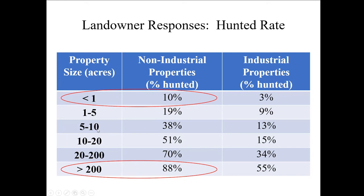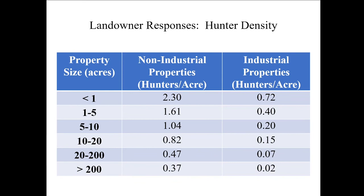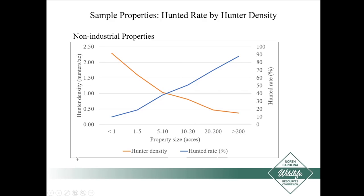For hunter density, the same axis applies with properties getting larger going down, but this is the opposite effect. As properties are smaller, hunter density is larger. These are not 2.3 people hunting at once — the survey question was how many hunters throughout the year do you allow on your property, so it was an annual hunter density. As property size gets larger, hunter density significantly declines, and these were statistically different. The same trend appears for industrial properties at a lower scale. Visually: as property size increases across the bottom axis, hunted rate goes up, while hunter density goes down.